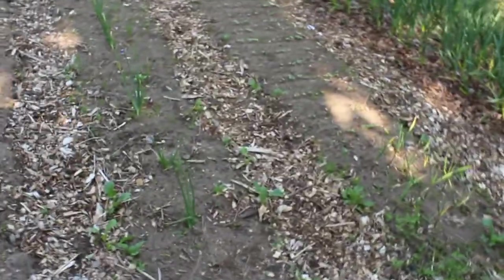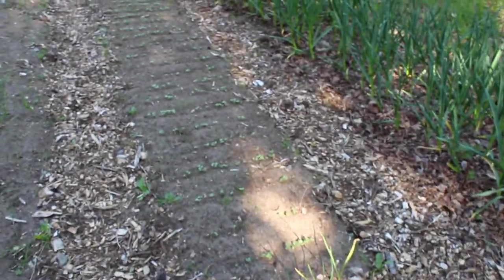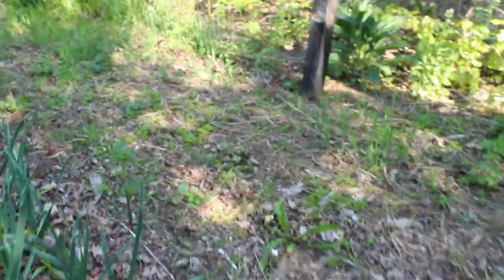Onions are doing good. The bigger onions are ones that I left in from last year, and the smaller ones are the ones I started from seed. Radishes are coming along — I'm going to do fermented radishes, they're really good in salads. I love to cook with them too. I think they almost taste better cooked than they do raw.